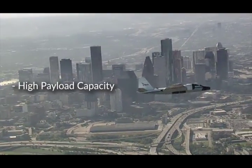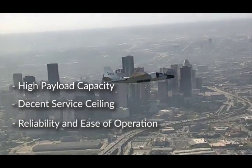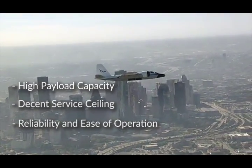So, their high payload capacity, high service ceiling, and relative ease of use keeps these 70-year-old birds in NASA's fleet.